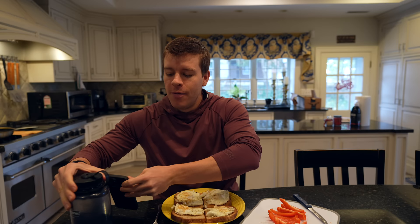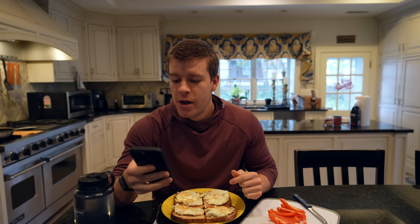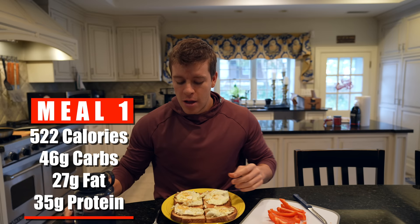Here we have our final product: four pieces of toast with four eggs on top, bell pepper on the side, and some water. I'm trying to have at least a liter of water first thing in the morning every single morning on this building phase. The macros — including seven grams of butter the eggs were cooked in — come out to 522 calories, 46 grams of carbs, 27 grams of fat, and 35 grams of protein. Good way to start the day. Very simple, very easy. If you don't have time to cook, grab a protein shake, grab a piece of fruit, get out the door. That's meal number one.